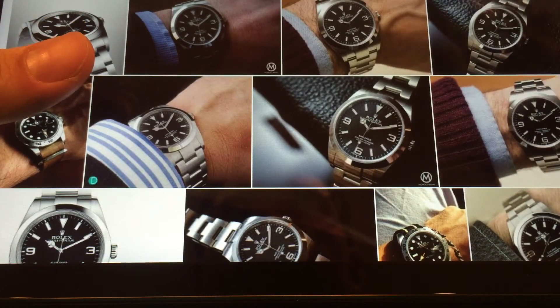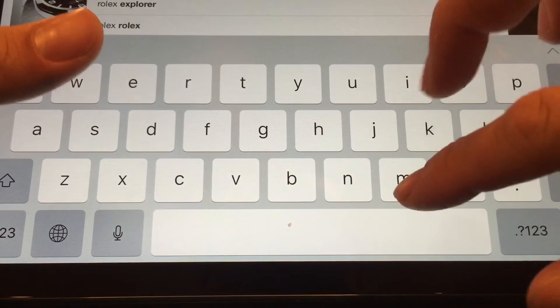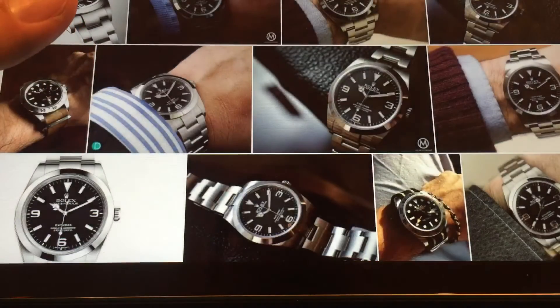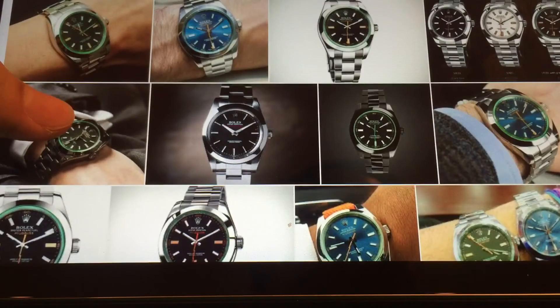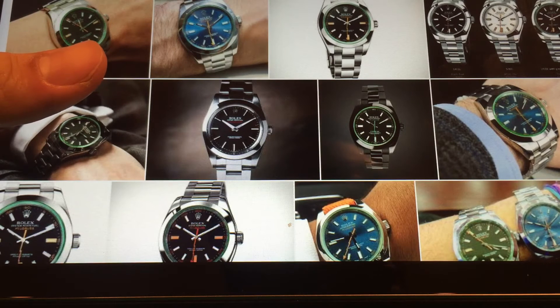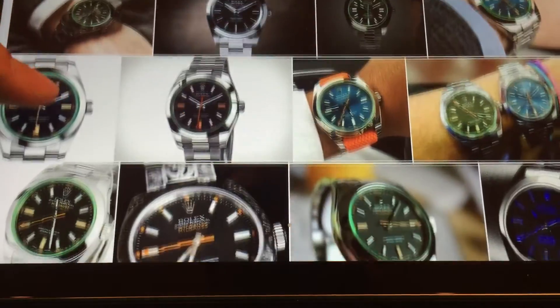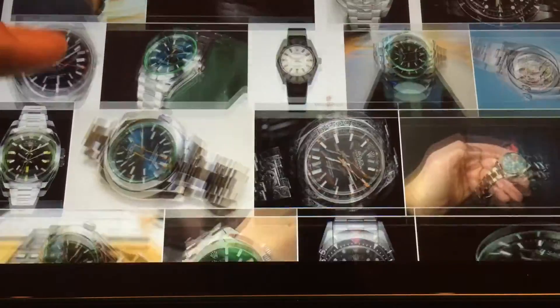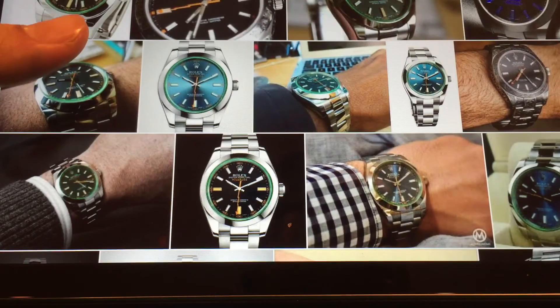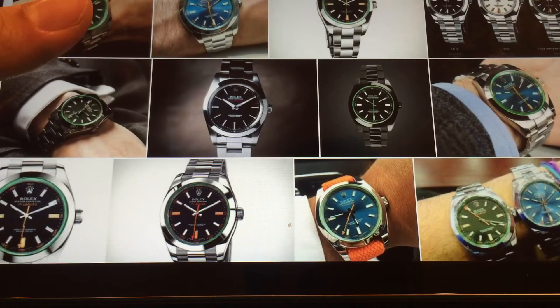After the Rolex Explorer, we have to go Rolex Milgauss, rolling in at number seven. The Rolex Milgauss is another classic — steel time-only watch, and it is absolutely gorgeous. I've got the Milgauss Z Blue, and it is just such a funky looking watch. Really, really beautiful.